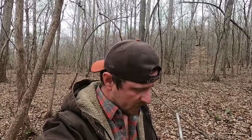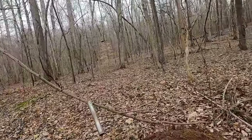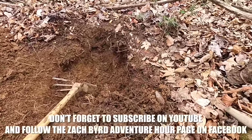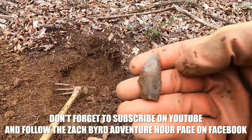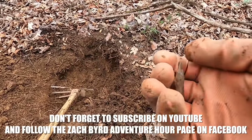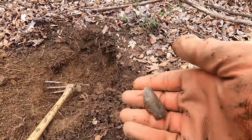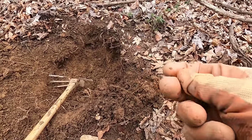I kept using the probe and finally got on a spot with some rocks over here — it's just covered in flint. Here's my hole, I just pulled the top layer back and found something that's really crude, but I'll take it. Nothing fancy but it's definitely a point.